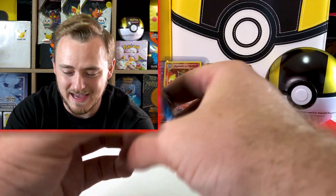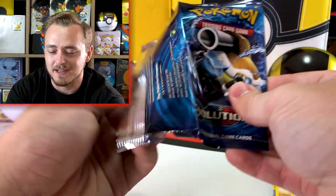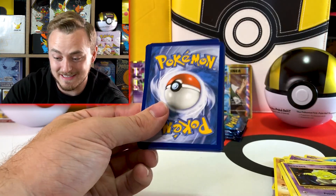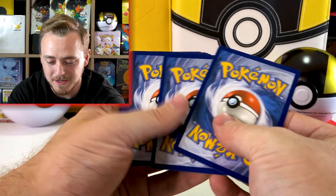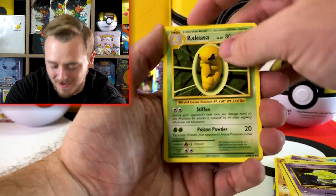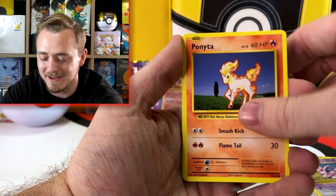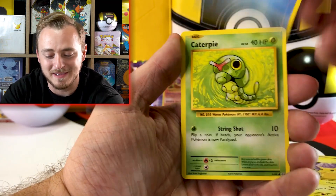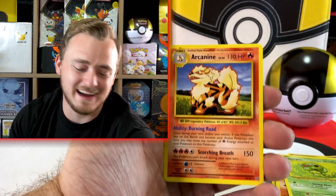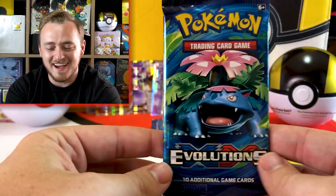Reverse holo Magikarp and Starmie — it doesn't even matter. I could rip the rest of these packs — I don't even care. Let me know if pack ripping is something you're interested in. I've seen a lot of people who don't even open the pack — they literally cut it in half and destroy the cards, then open it to see what they destroyed. If that's something that interests you, let me know and we'll see what happens. Reverse holo Machoke and Arcanine.